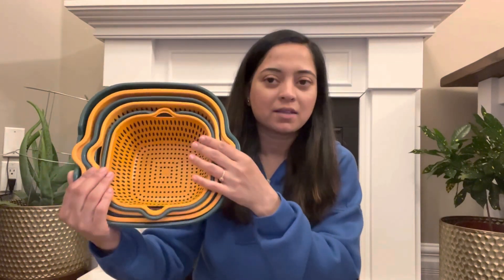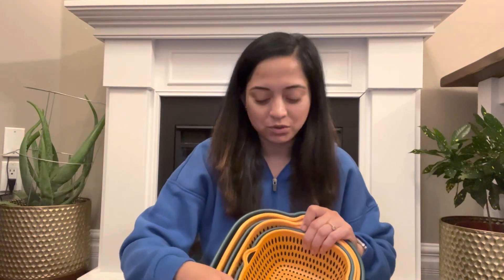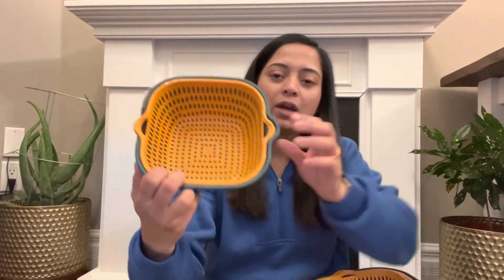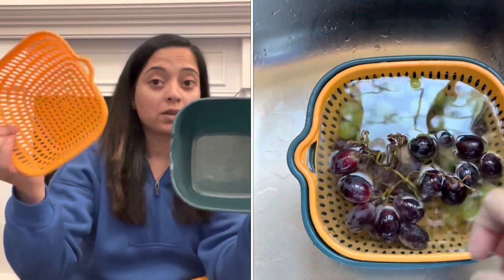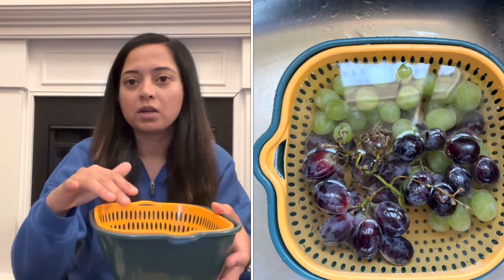The very first thing is this set of three fruit and vegetable draining baskets. I'll insert the price of each item on screen so you can see how much they're selling for right now, and don't forget you'll get 30% off on top of those. These come in a set of three — you get a strainer and a regular basket. If you don't want to drain anything right away, you can soak items for some time and then just take them out and it drains the water.